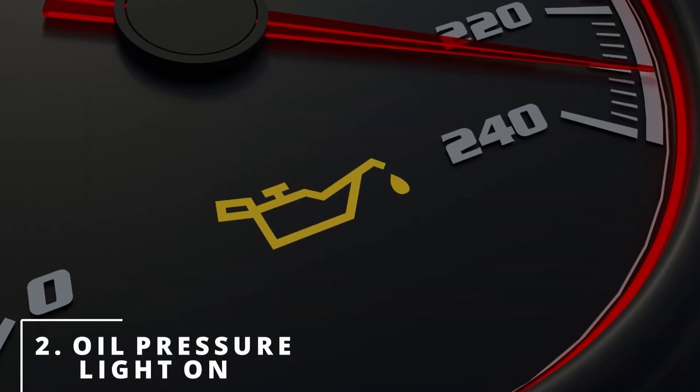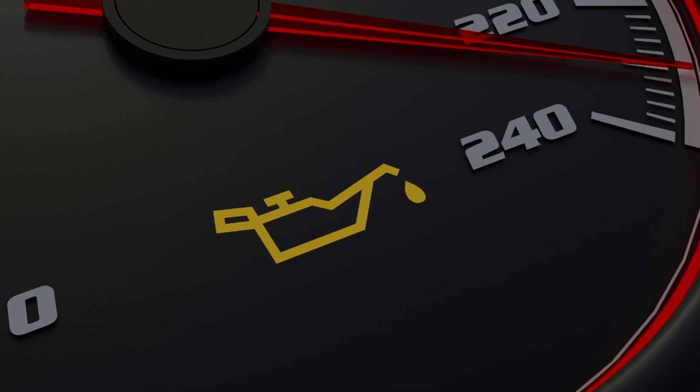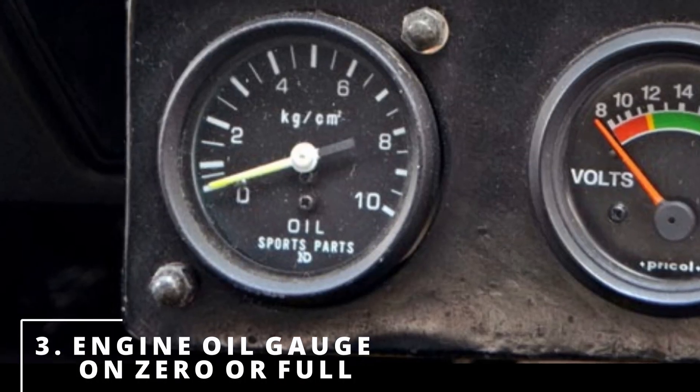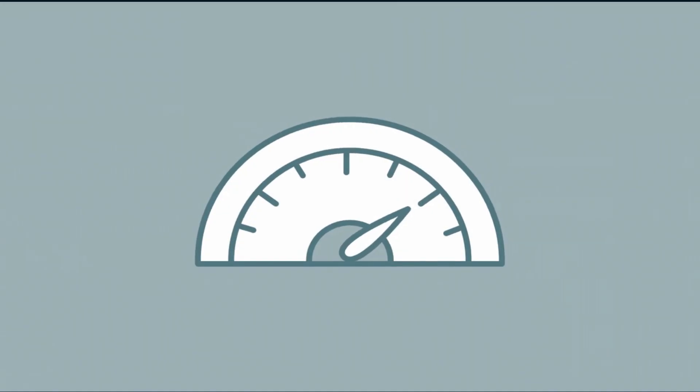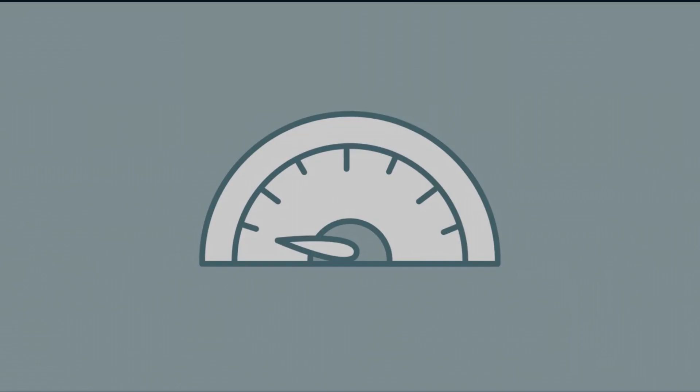The second symptom is noticing your oil pressure light on. The third symptom is noticing your engine oil gauge constantly on zero or full. In some vehicles you'll notice the needle fluctuating between the two.